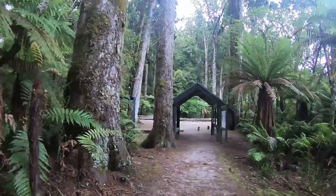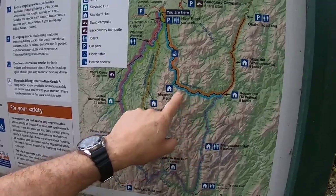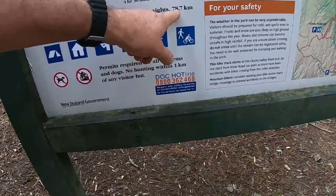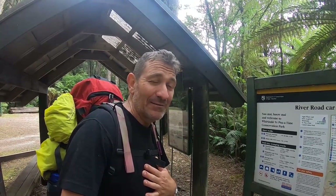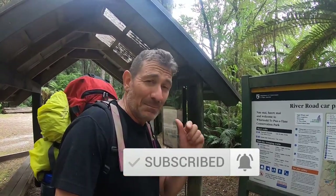Here we are folks, right back where it all started. Day four today — I've just come through here to Morangi Hut and right through to the start. Effectively what I've done is the Te Puatana circuit: five days, four nights, 78.7k's. It takes an awful lot of effort and considerable personal expense, but I just love to put these videos together for you. The only way I get my payment is if you appreciate them, so please click like and subscribe, and if you've got any constructive comments please write them below.